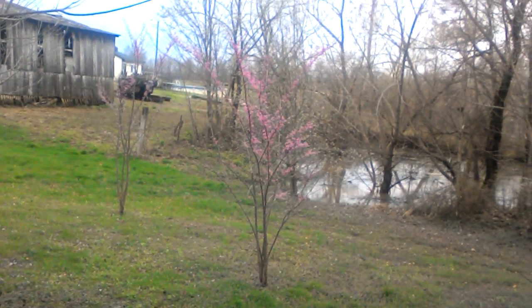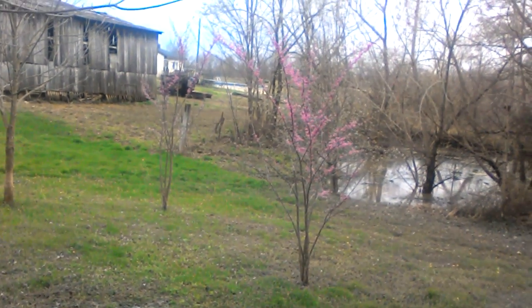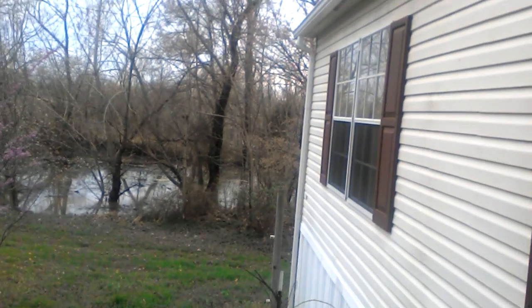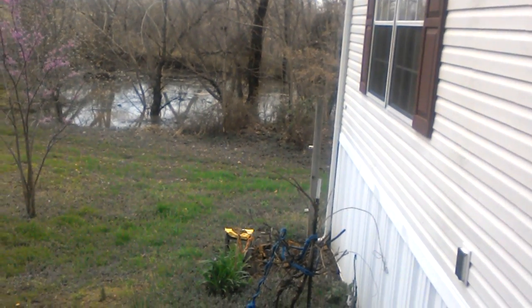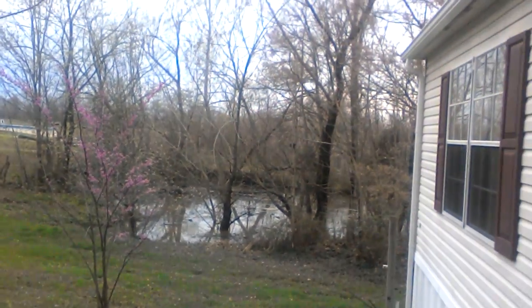My red buds are in full bloom, looking very pretty. And we have some Listeria, it's not blooming yet. There's our little pond over there.